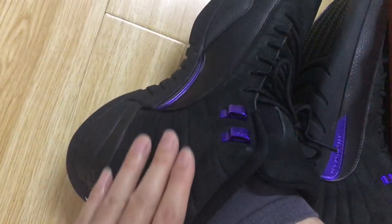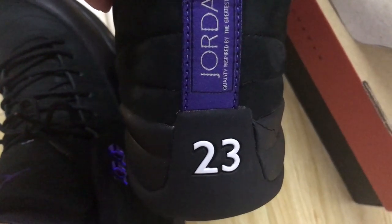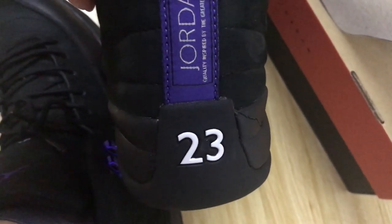Inside view. And here is the purple TPU and purple eyelet. The back is nubuck leather — smooth and soft leather.